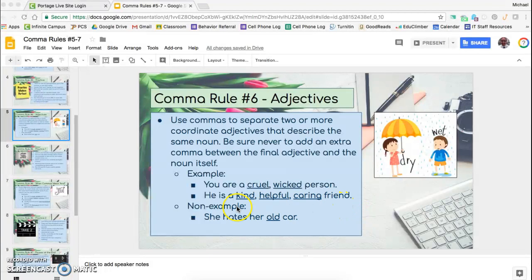The non-example at the bottom says, 'She hates her old car.' Here we only have one adjective, so we don't have to worry about it at all. It gets a little bit more complicated than this, but for now just look at adjectives that are right next to each other and notice that quite often we will separate those with commas.